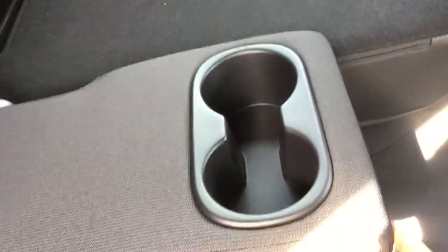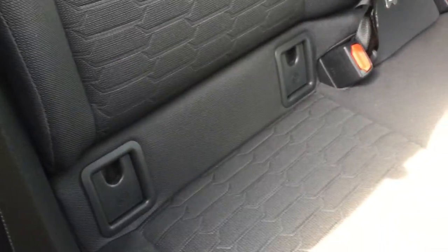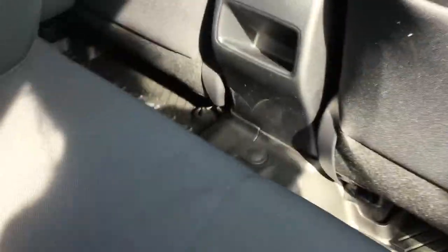We have a pull-down center console with cup holders, and each side has car seat latch hooks. There's also a small cubby and back seat pockets.